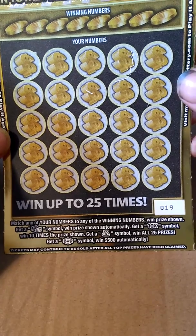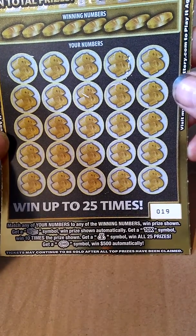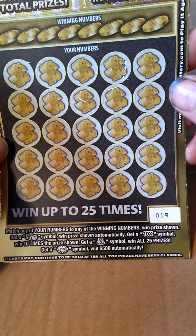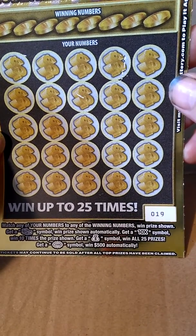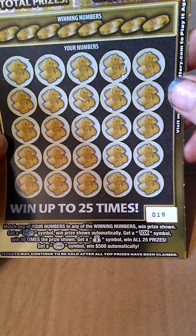To win this game, you match any of your numbers to any winning number, win the prize shown. Get a stack of cash symbol, win the prize automatically. Get a 10X symbol, win 10 times the prize shown. Get a money bag symbol, win all 25 prizes. Get a $500 burst, win $500 instantly.